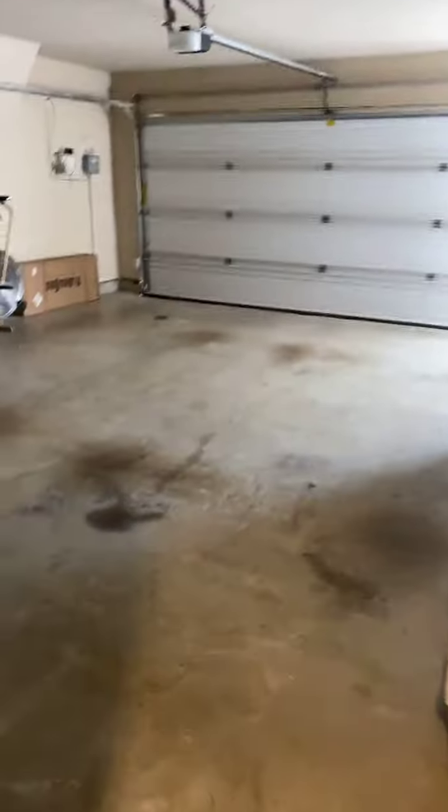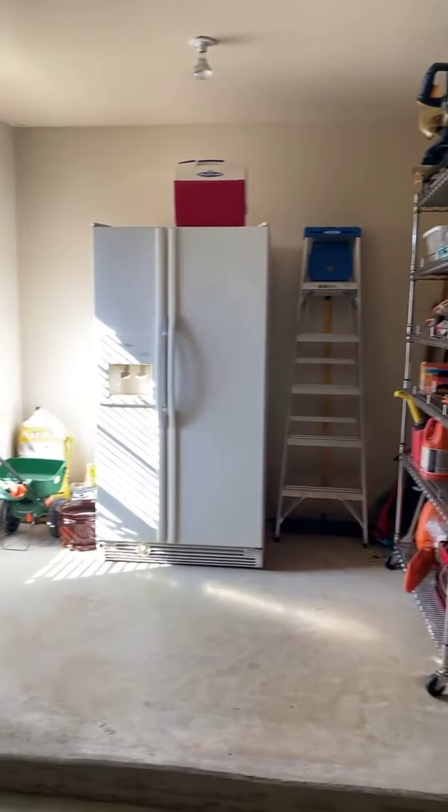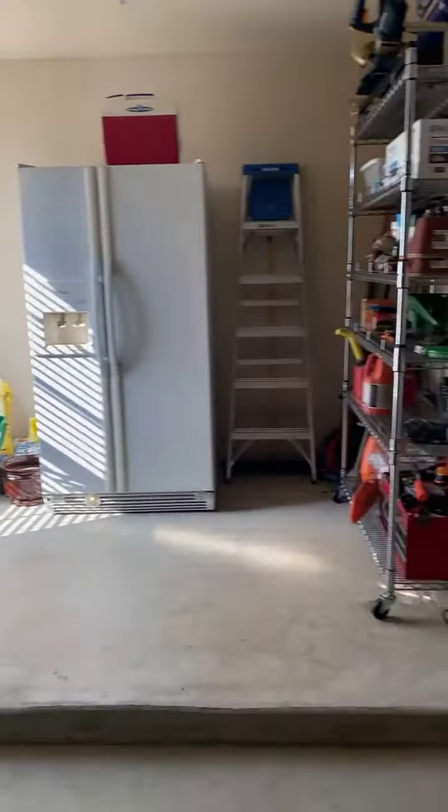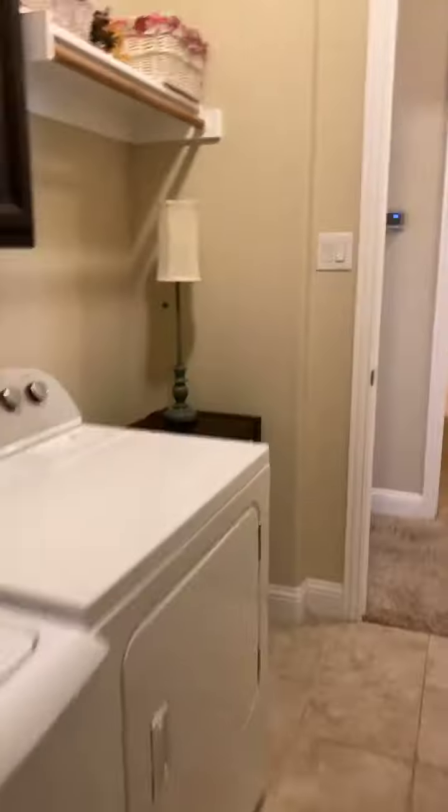One other thing I really love about this house — again, you can just see these people are so clean, I love listings like this. But look at this little added area in the garage. This is huge, y'all — just to have that extra space for stuff is so amazing.